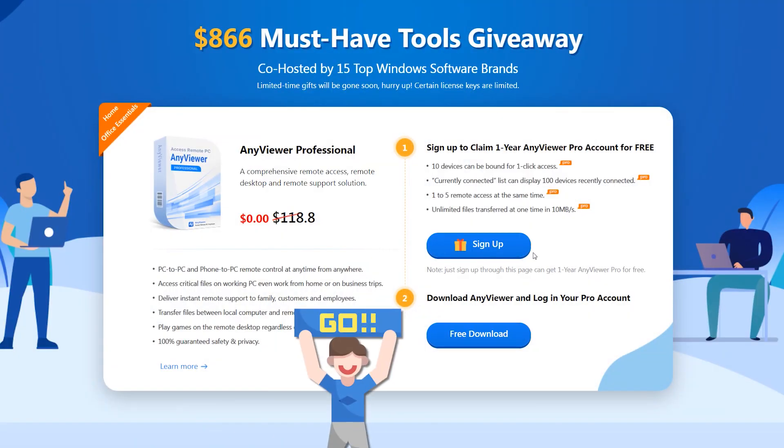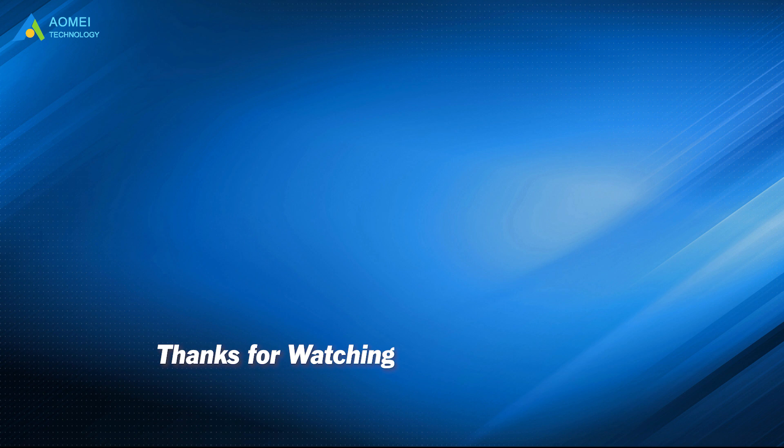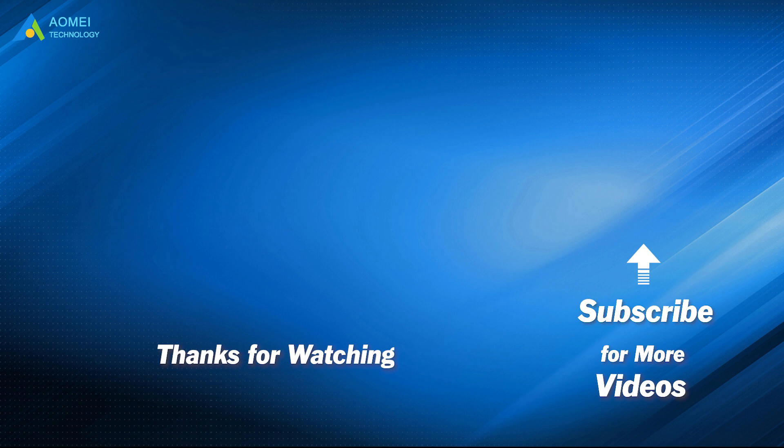Don't hesitate — certain license keys are limited. Open the link to join the giveaway now. Want to know more about AOMEI? Looking for more tech knowledge? Just subscribe and leave comments. We're here to help you with any issues. We'll see you next time.